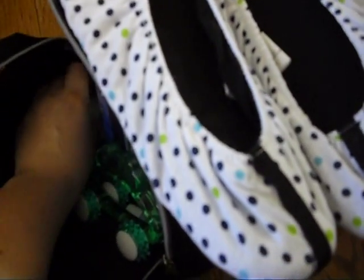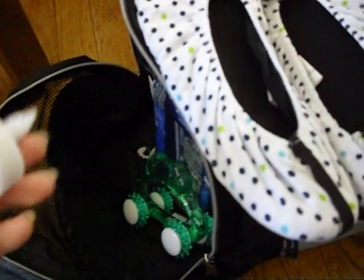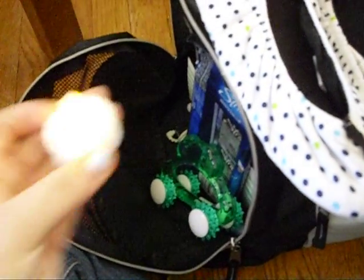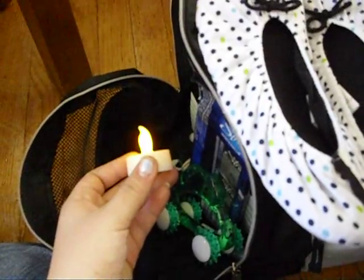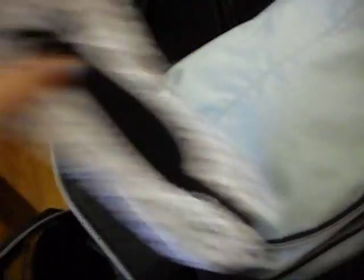I have a massage tool, and this is a fake candle — see, it turns on like that. Because I learned in Lamaze class it's really important to have a focal point. I don't know if I'll necessarily use it, but it's good to have. And I have my iPod.